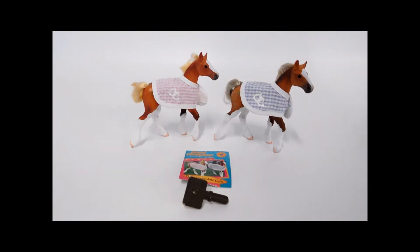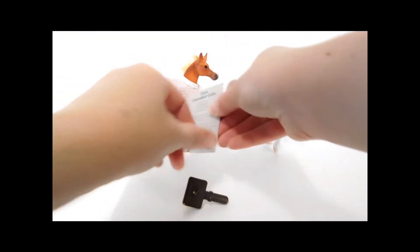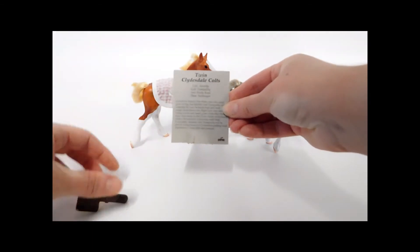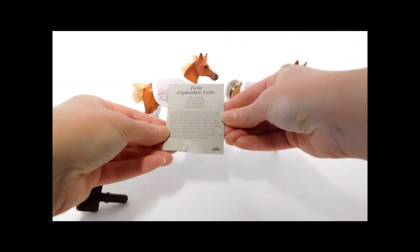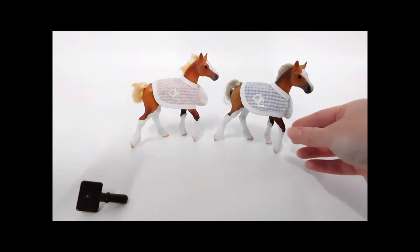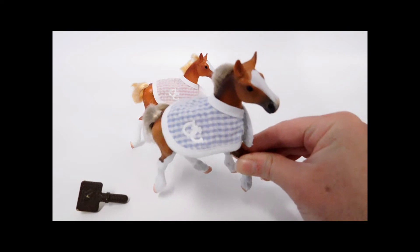Here we have the twin Clydesdale colts, made by Empire, like the Grand Champions of this era. One colt is Serenity and one colt is Tranquility. It's hard to believe these cute colts could grow so big, but Serenity and Tranquility will someday be over 14 hands high and each weigh more than a ton.